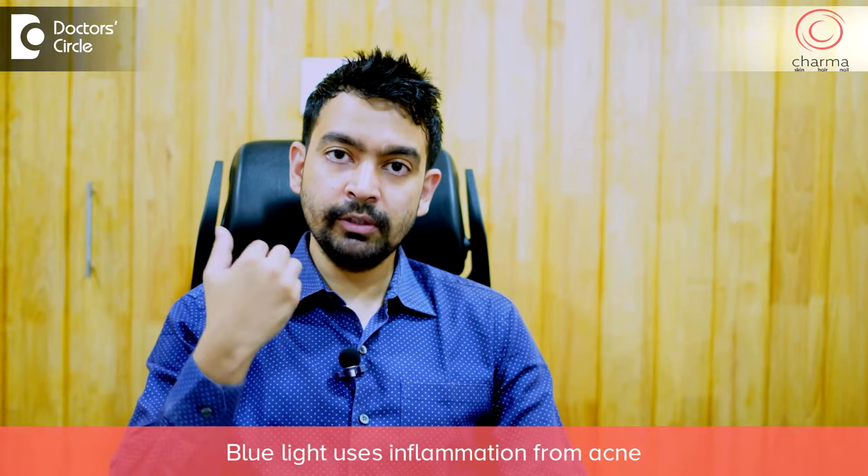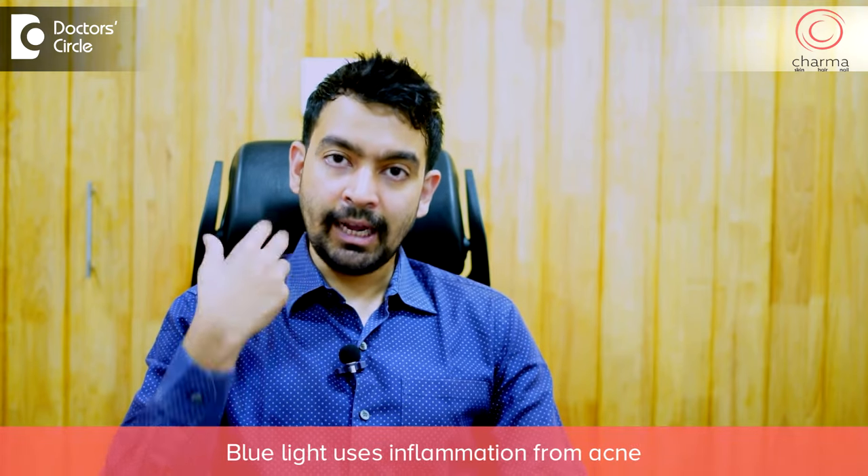Blue light is delivered to the skin in patients with acne, which is absorbed by these bacteria and the bacteria gets destroyed. So this reduces inflammation due to acne.